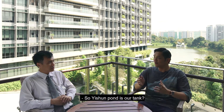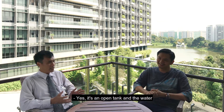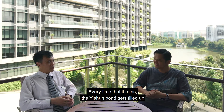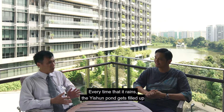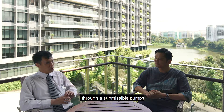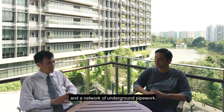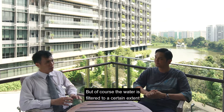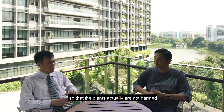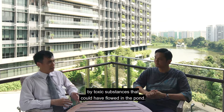So Isshun Pond is our tank — an open tank where the water comes naturally from rain. Every time it rains, the Isshun Pond gets filled up and we are able to draw the water through submersible pumps and a network of underground pipework. Of course, the water is filtered to a certain extent so that the plants are not harmed by toxic substances that could have flowed into the Isshun Pond.